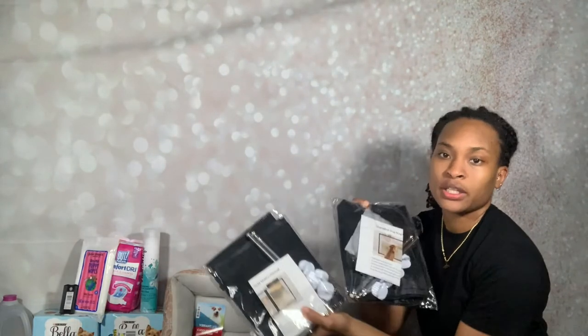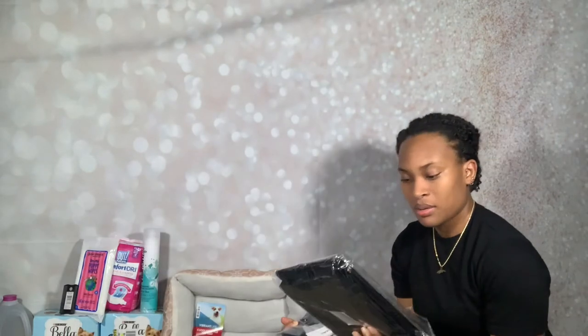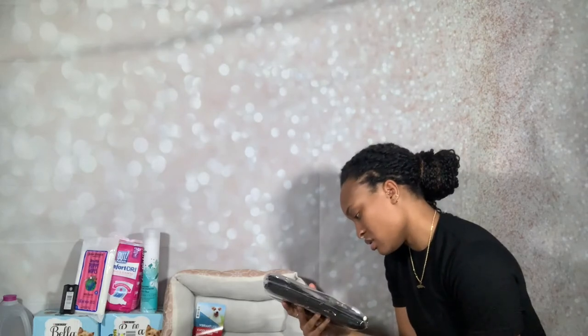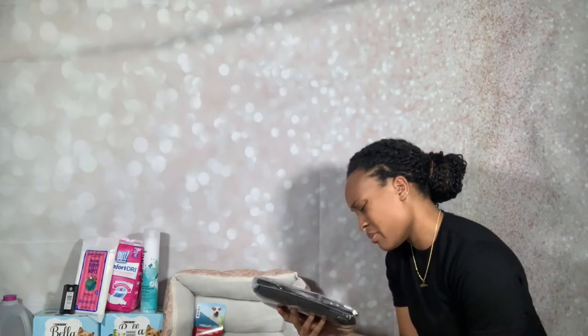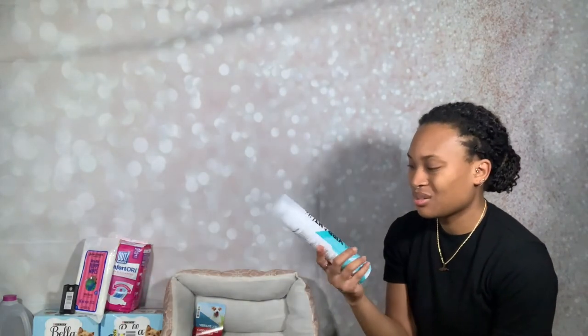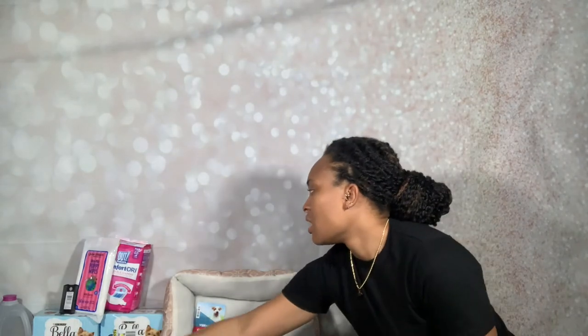I'm gonna buy some baby gates because I don't want her to get into the craft corner. We got some dry shampoo and a deodorizer, because nobody wants a stinky dog. Some wipes for her bum while she travels. We also have dog pads — a big pack of them.